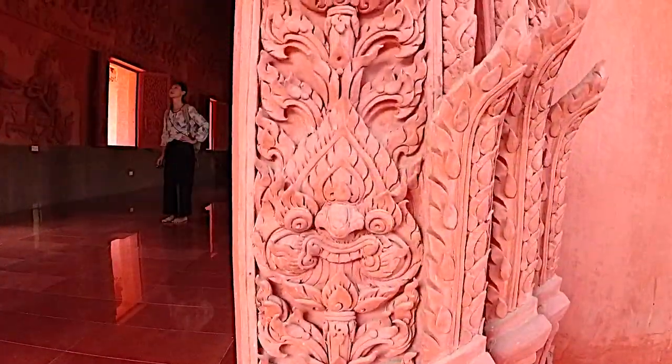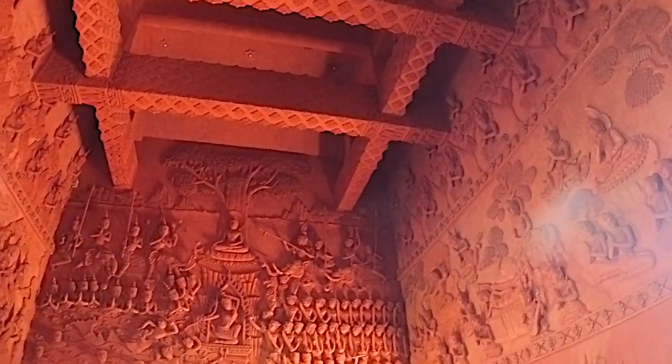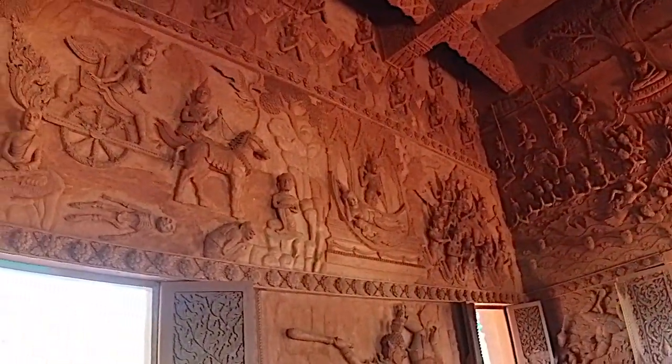This is not a very old temple — it was recently built. What makes it so interesting is that it's made with red clay. I've never seen any temple like this in Thailand. It's so unique. It reminds me of some of the temples we saw in India, when we were traveling in Hampi and Badami.